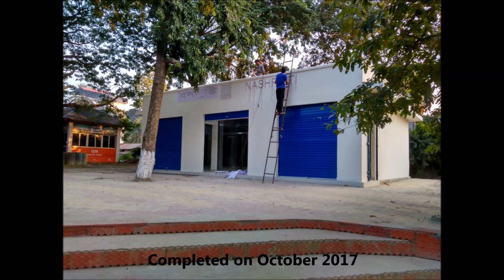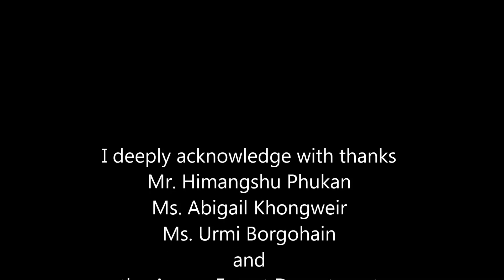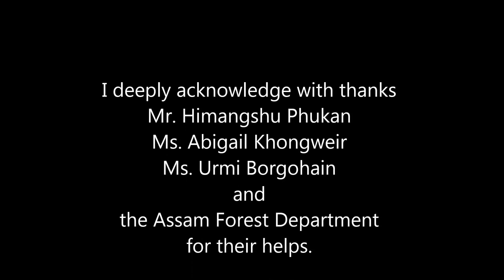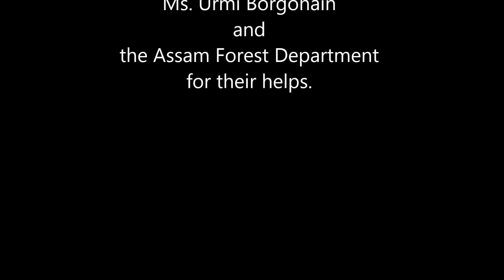I deeply acknowledge with thanks Mr. Hemansu Phucan, Ms. Abigail Kongware, Ms. Ulmi Burguhai, and the Assam Forest Department for their valuable help. I thank you all for watching.